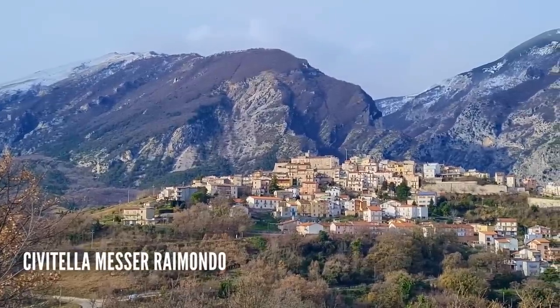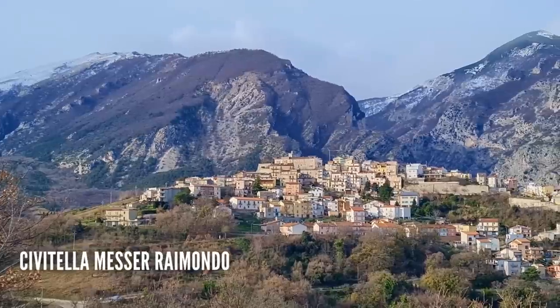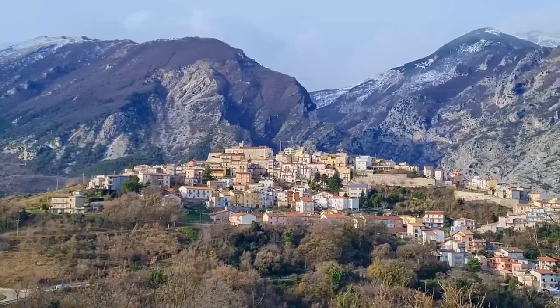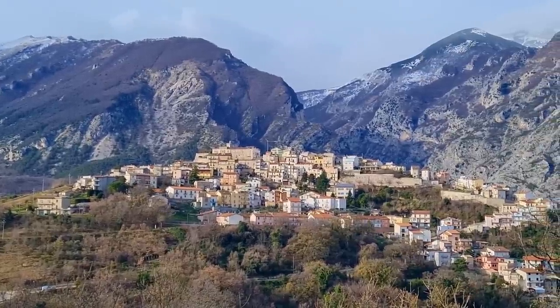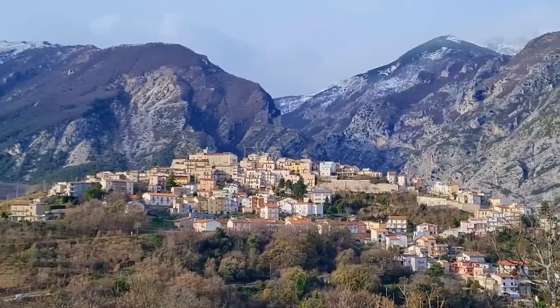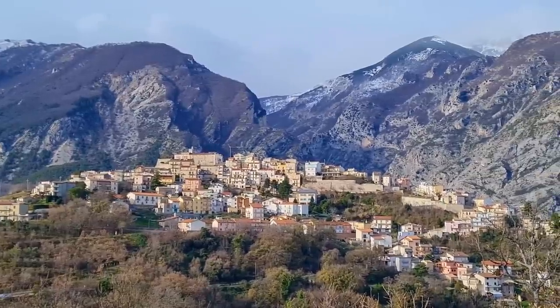This morning we're in the incredibly picturesque town of Civitella Messer Raimondo. It seems like it's way up in the mountains, but believe it or not we're just less than 40 minutes away from the beach.